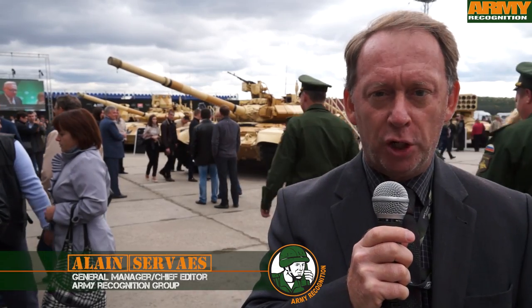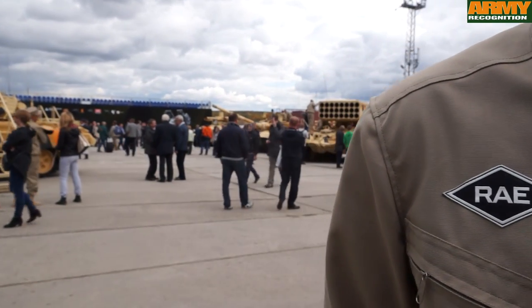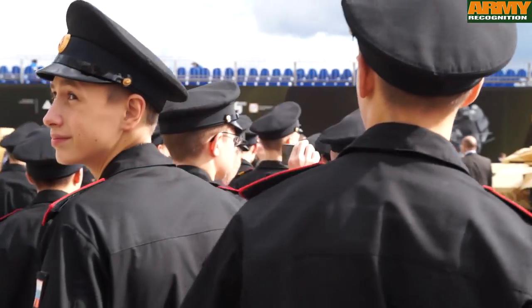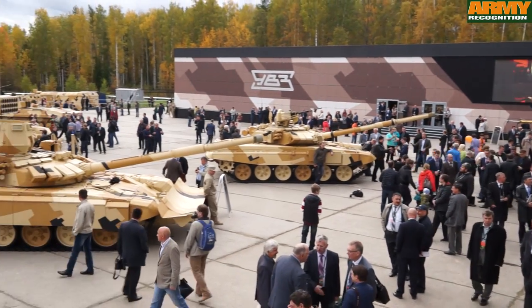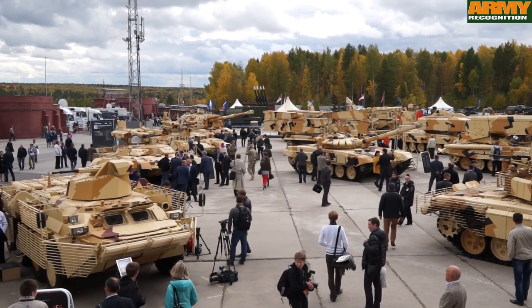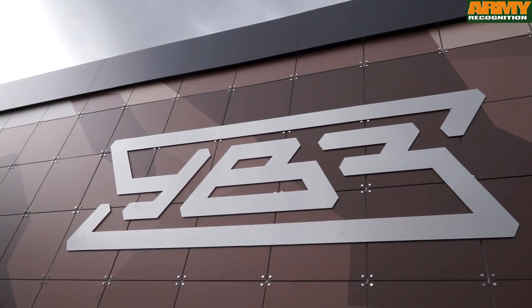Day 2 for the Army Recognition Editorial Team at Russia Arm Expo 2015. Today we took a close look at some of the vehicles displayed by Ural Wagon Zavod.